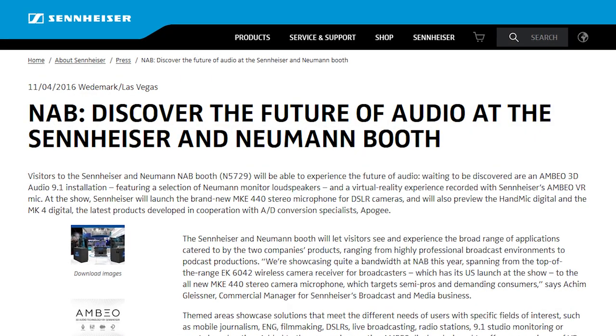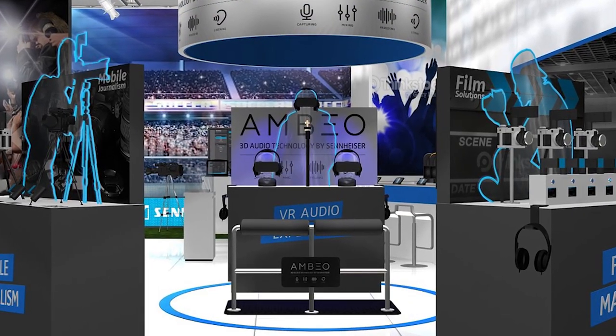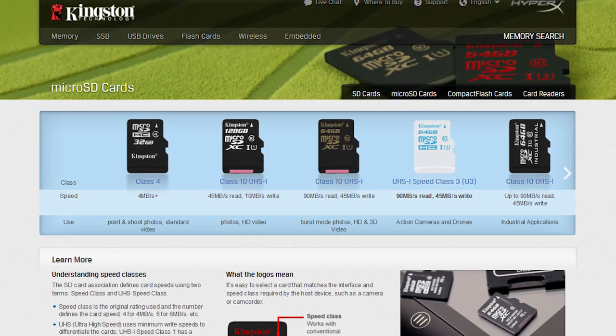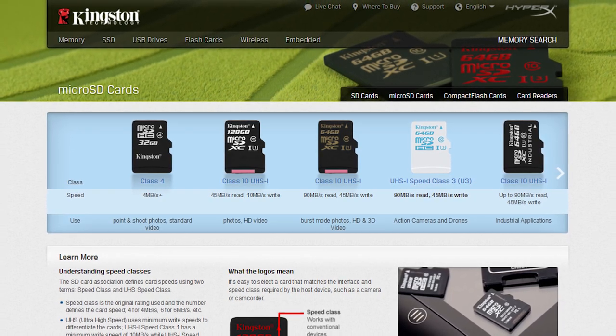Thanks again to Sennheiser for sending us here to NAB this year. Make sure to check out all of their new stuff for NAB at the link in the video description. Also thanks to Kingston for sending us here this year. Check out their brand new super fast microSD card made for action cameras like the GoPro, also linked in the video description.